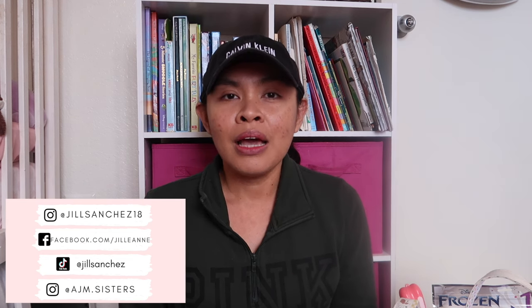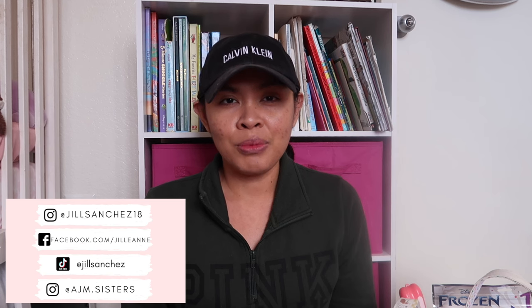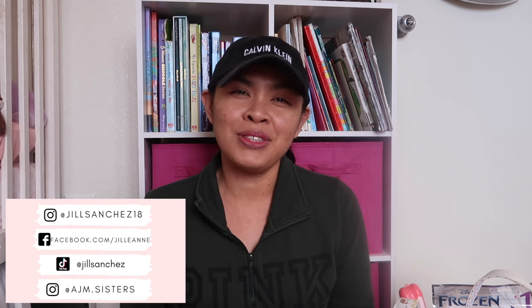I post updates, pictures of the family, and I just want to be connected with you guys. I post matching outfits in the girls' Instagram account, so if you want to support the girls, follow them. Thank you.